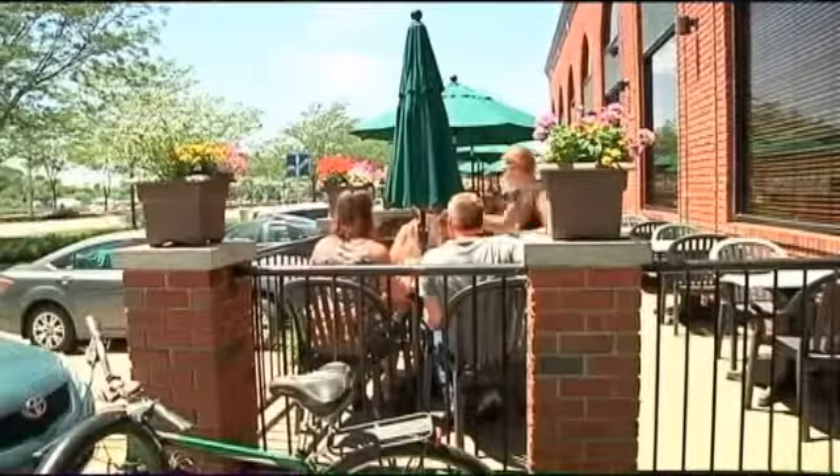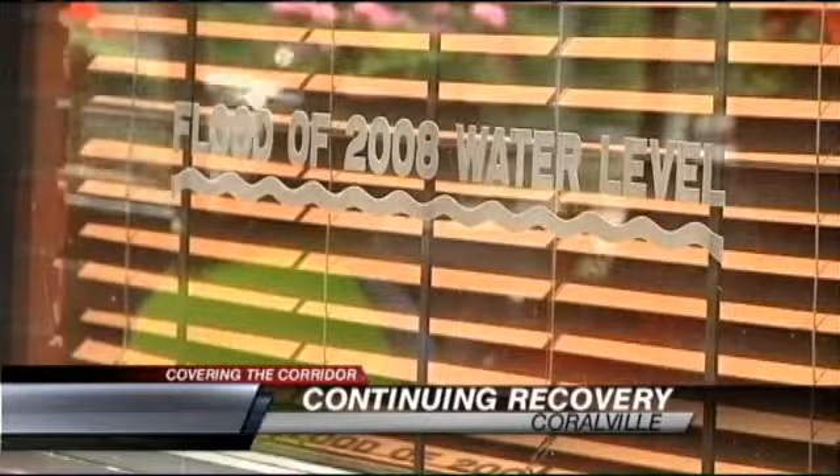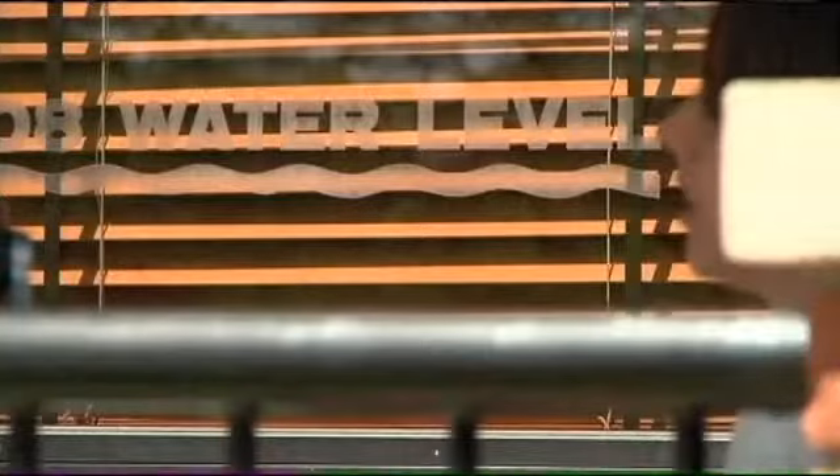So for you guys, six years ago, what was the experience like when the flood hit? It sucked. It was just a mess — a stinking mess. That was then. Now it's hard to imagine the Vine patio as anything but relaxing. But the 2008 water line on the windows is a reminder that six years ago, these people would have been underwater.